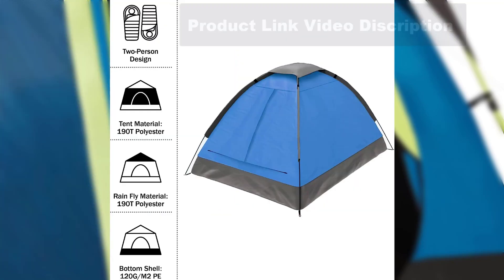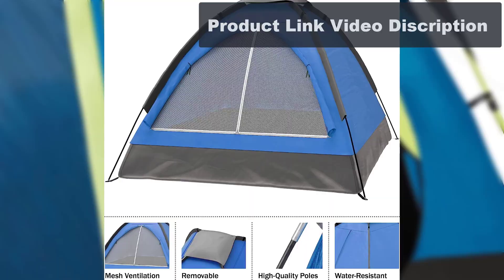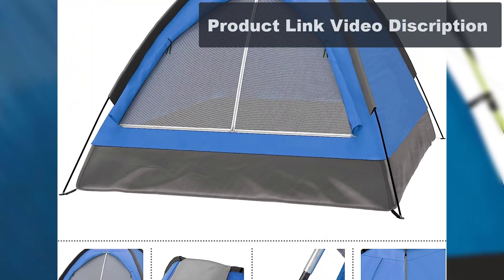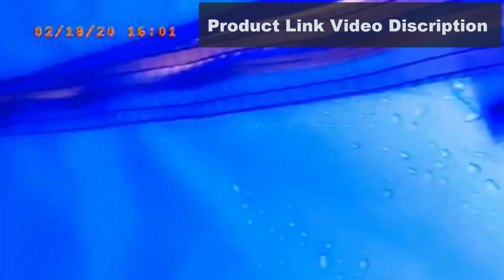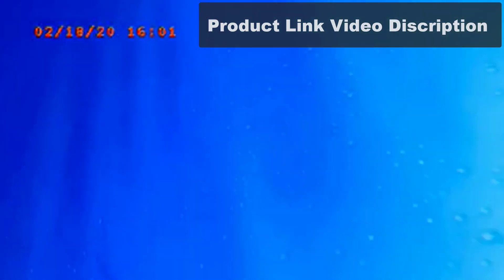Product Dimensions: 77L x 57W x 40H. Seasons: 3 Season. Color: Blue. Sport Type: Camping and Hiking. Item Weight: 3.13 Pounds.